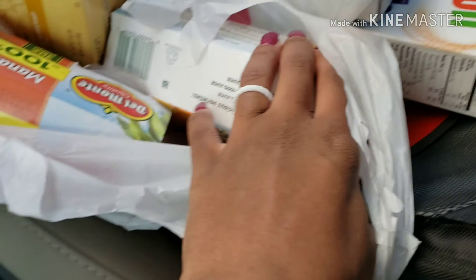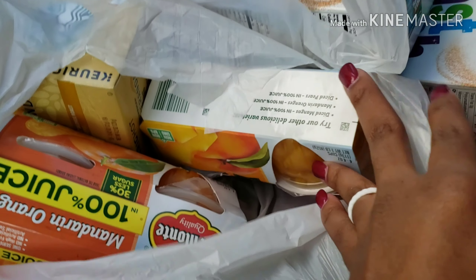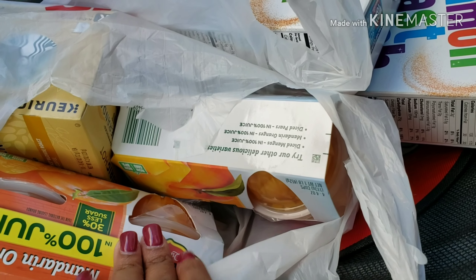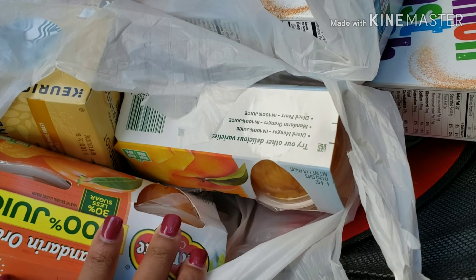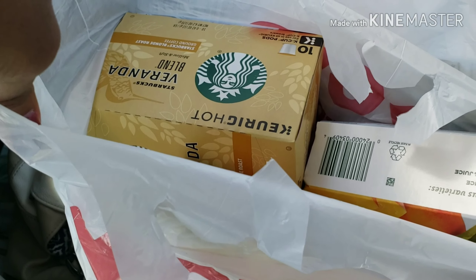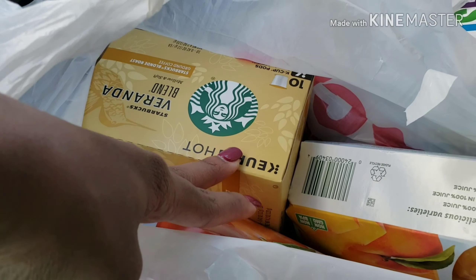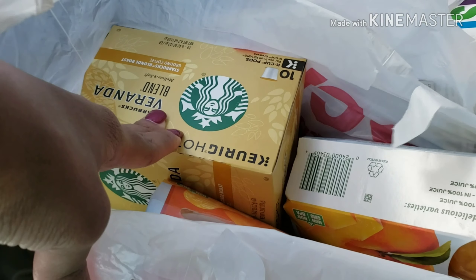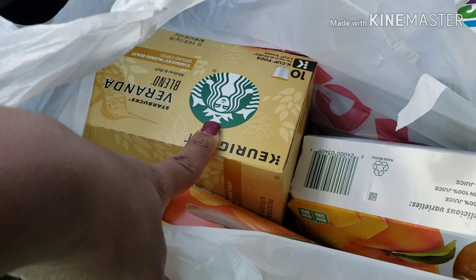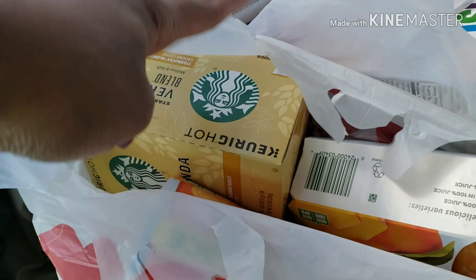I picked up Del Monte fruit cups — the mandarin oranges and the peaches. They're $1.99 as well and there's a dollar off of two coupon on the app. I also picked up Starbucks coffee — there's a dollar off of one coupon, and this week it's $6.99, which is a steal. It's originally $10, so for it to go down to $5.99, I will grab that any day.